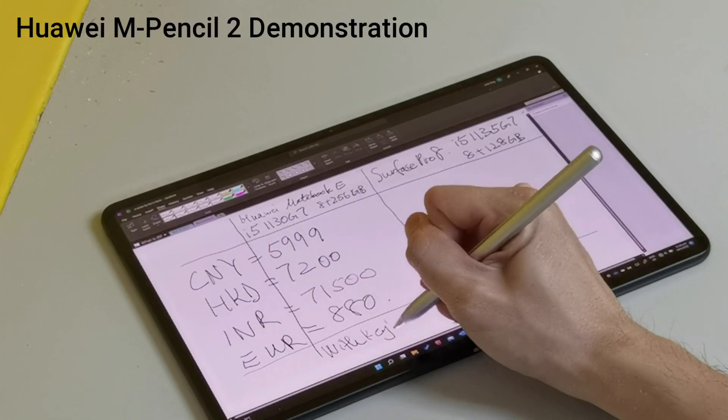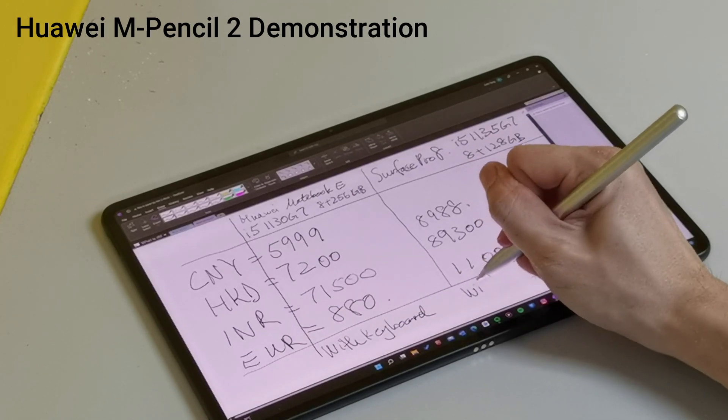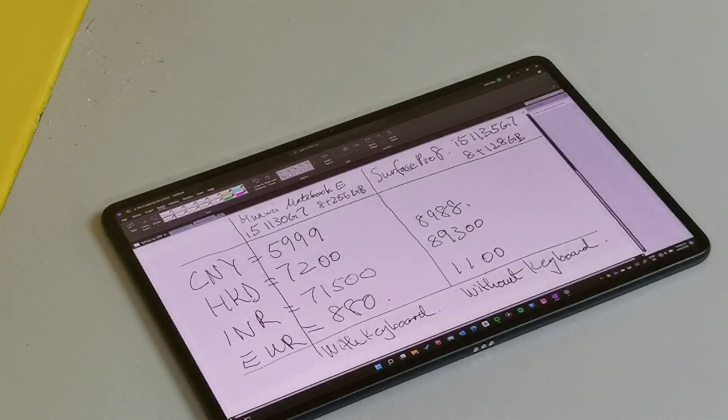Lastly, the price. It only starts at just under 6000 Chinese Yuan, which is a lot cheaper than the Surface Pro 8 — and that doesn't even come with a keyboard as standard.